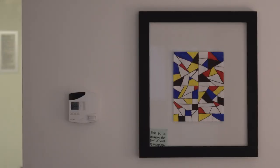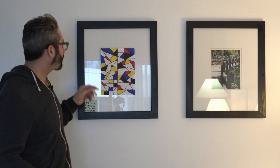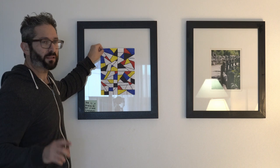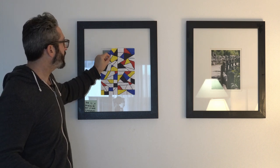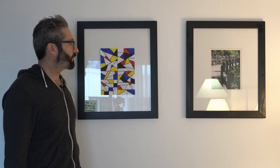So this is my art collection. My daughter painted this one — it's absolutely gorgeous. I wasn't able to get it framed in time, so a nice little hack is if you just put electrical tape on the back and tape it over the frame, it looks perfect. No one will know the difference.